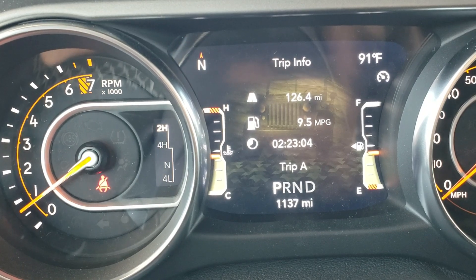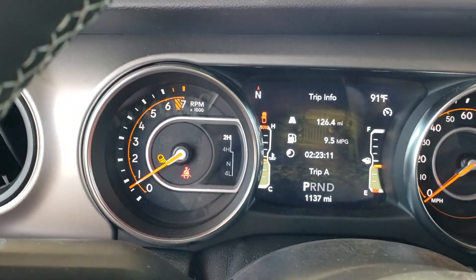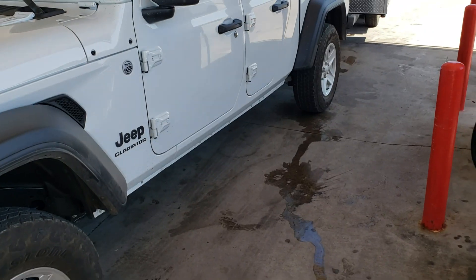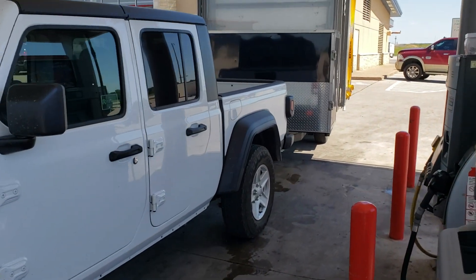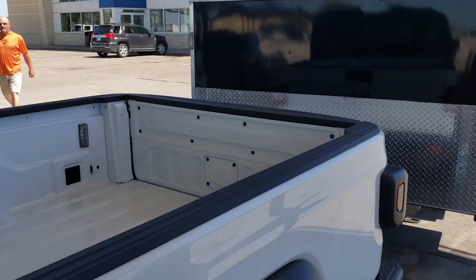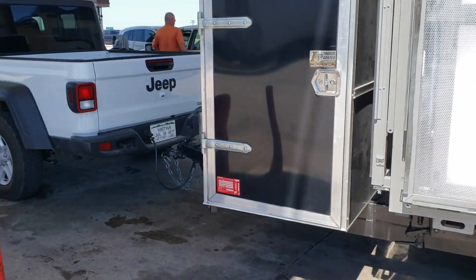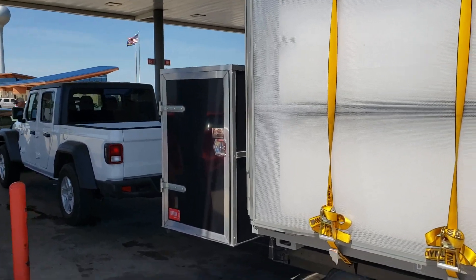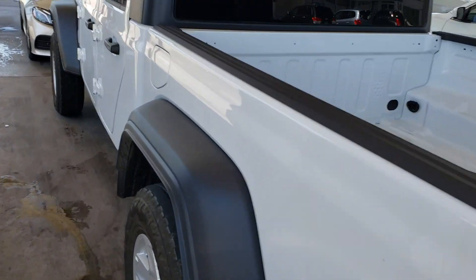So anyway, it's not a great truck to pull something with. I let it idle a little bit before I turn it off so it just cools down — I know it's not a turbo, but this trailer is tall and still got a lot of wind resistance. So I guess this would be worst case scenario, but that's the Gladiator.